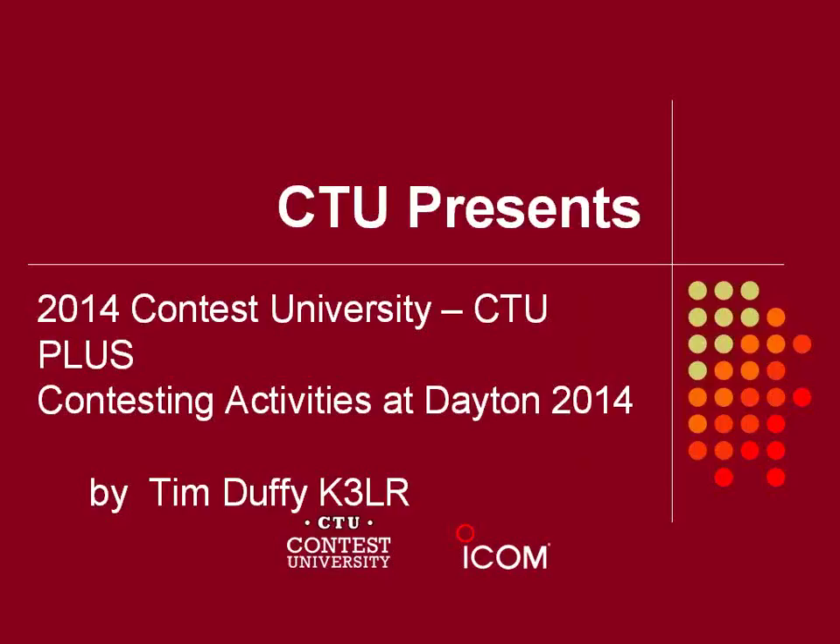Welcome everyone, I am Ken Clairbaut K4ZW. Glad you could join us. With me we have Tim Duffy K3LR to go over some of the contest activities at Dayton and the new and improved Contest University. If you have any questions during Tim's presentation please hold them until the end. So with that I'm going to kick it over to you Tim, the floor is yours.